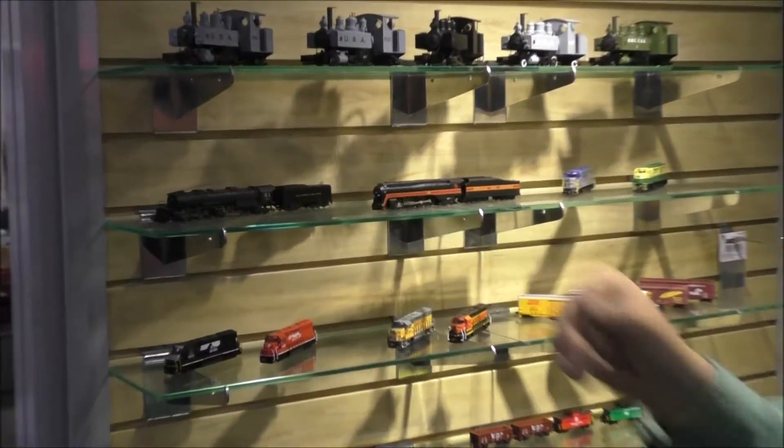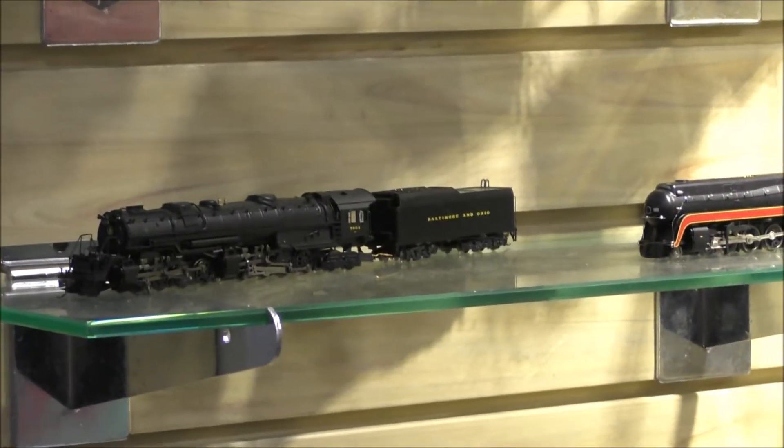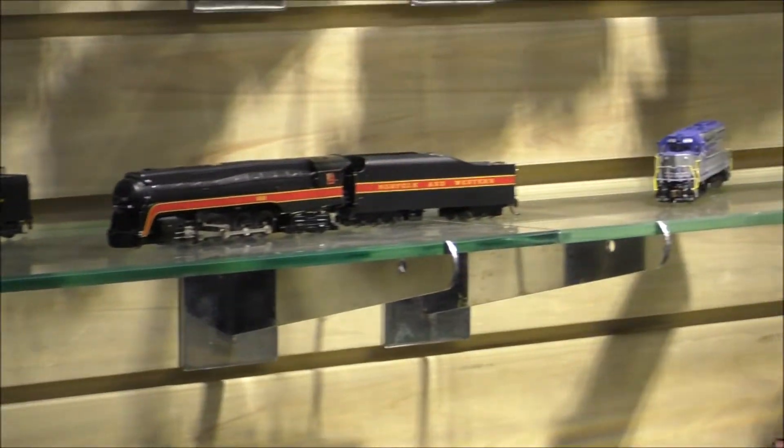Back here in N-Scale, we have our EM-1 back in the line, but this time we introduced sound from Soundtracks. It's our Ekonomi sound system in both the EM-1 locomotive and our J-Class locomotive as well.